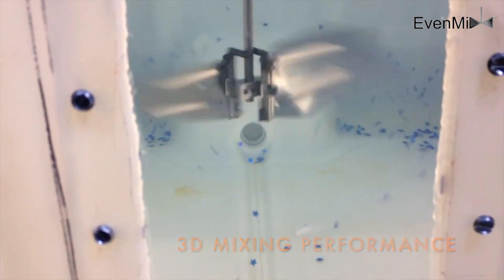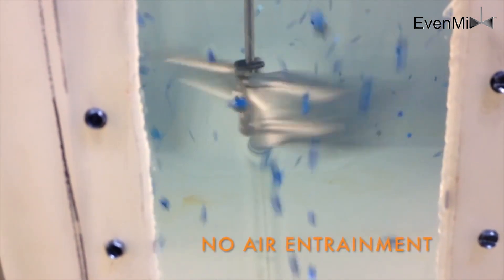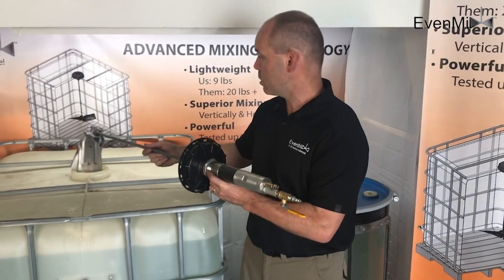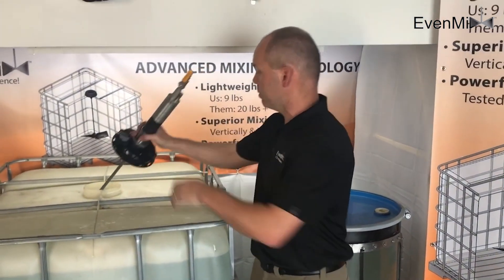The EvenMix tote mixers have revolutionized how customers mix totes, giving them an option with superior mixing and low-weight equipment. Unlike our competitors, you don't need a forklift to move our robust mixers.